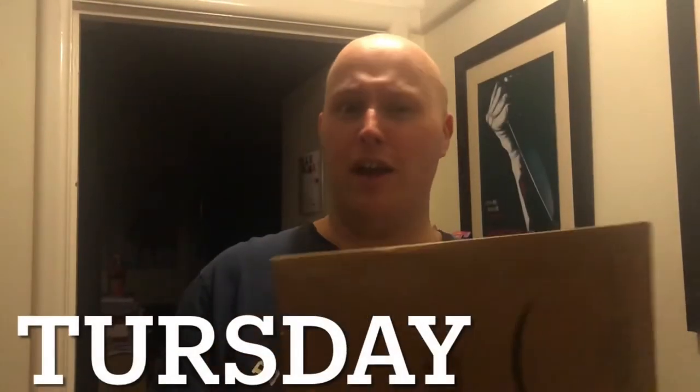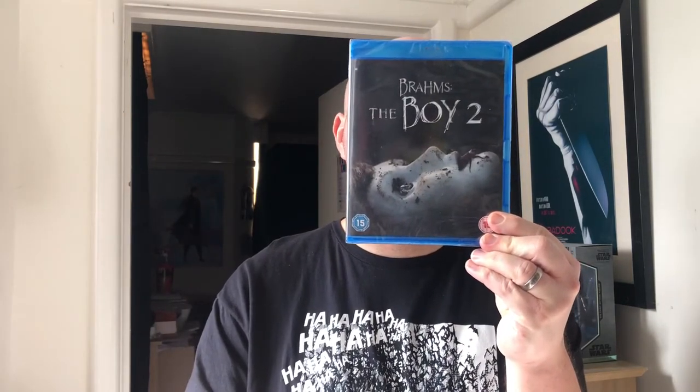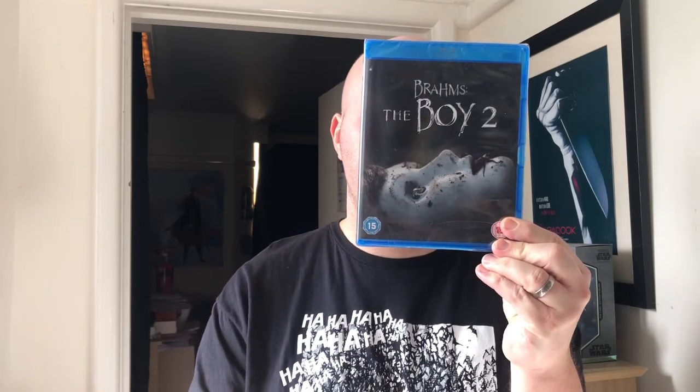It's Thursday and I got a subscriber mail, so see that in a separate video. That's all the posts for Thursday. It's Friday and I got one pickup, which you probably saw in my epic shop vlog from Friday - well, it went on to Saturday because it took forever to edit. I got Brahms: The Boy II. Never seen it, like the first one, bought it for a fiver in Tesco's - thought why not.